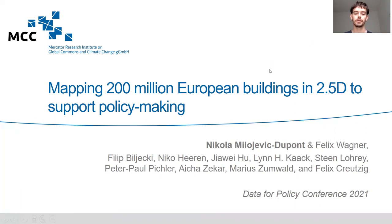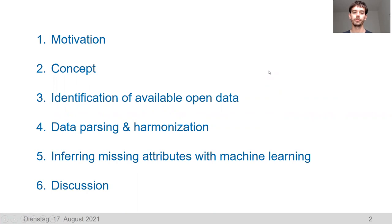Today I will walk you through the motivation of this project, its concept, and the different steps to get to the final data products — which are identifying available open data, parsing and harmonizing this data, and inferring missing values in the data with machine learning.